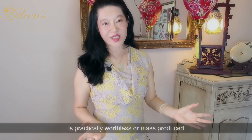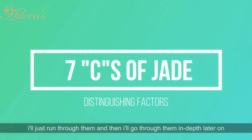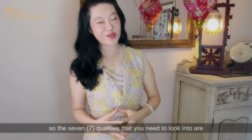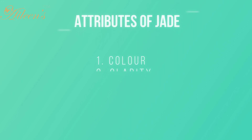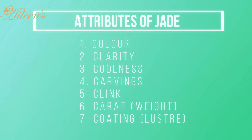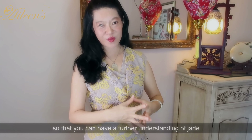It doesn't make any sense at all to purchase a piece of jade that will not have any kind of value, or is practically worthless or mass-produced. So let's get on with the categories. The 7 qualities that you need to look into are: number 1, the color of the jade; number 2, the clarity of the jade; number 3, the coolness of the jade; number 4, the carvings on a jade; number 5, the clinking sound; number 6, the carat or the weight; and number 7, the coating or the luster of the jade. I'm going to go through each of them in depth.